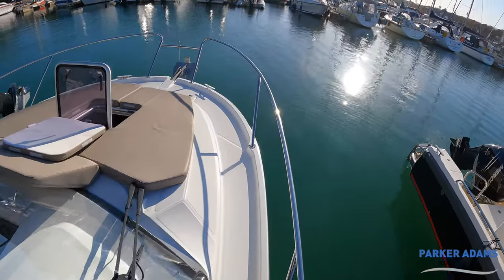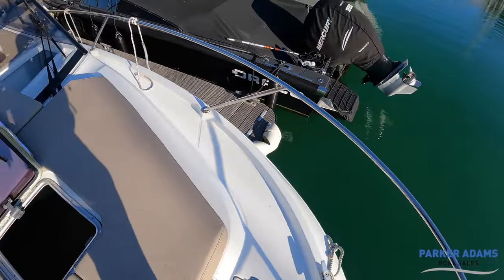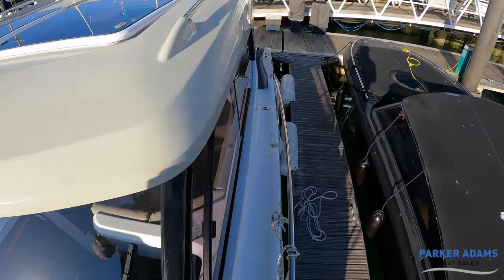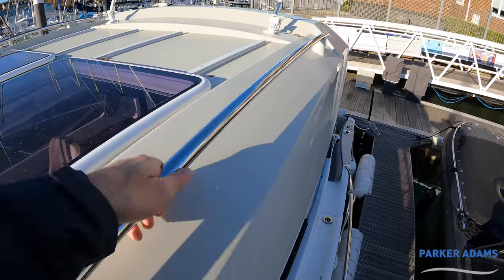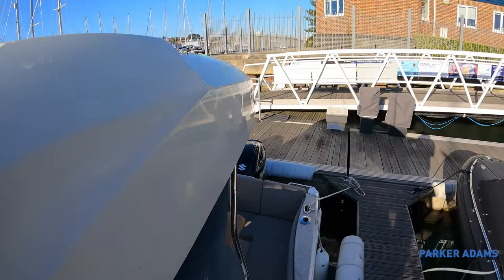Good access — I'll just do a quick tour all the way around the front of the boat and back down again. We talked about the handholds — they run all the way up here. You've got the twin VHF aerials for the two VHFs on the top.